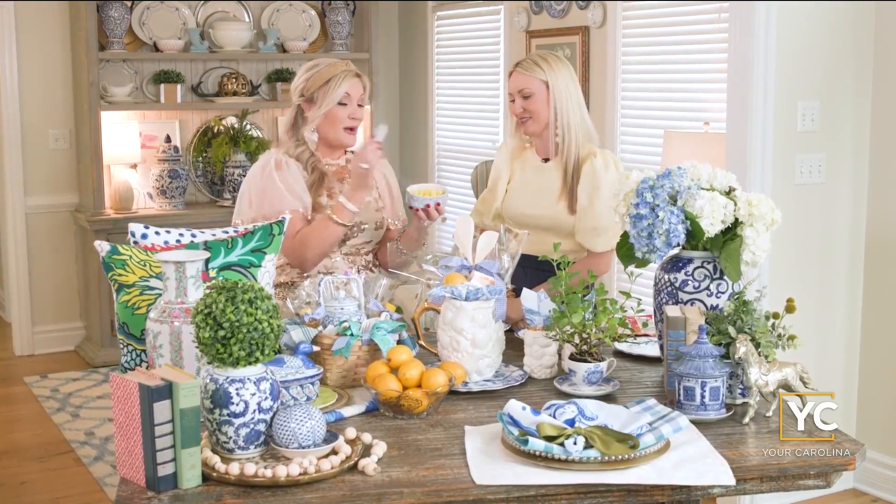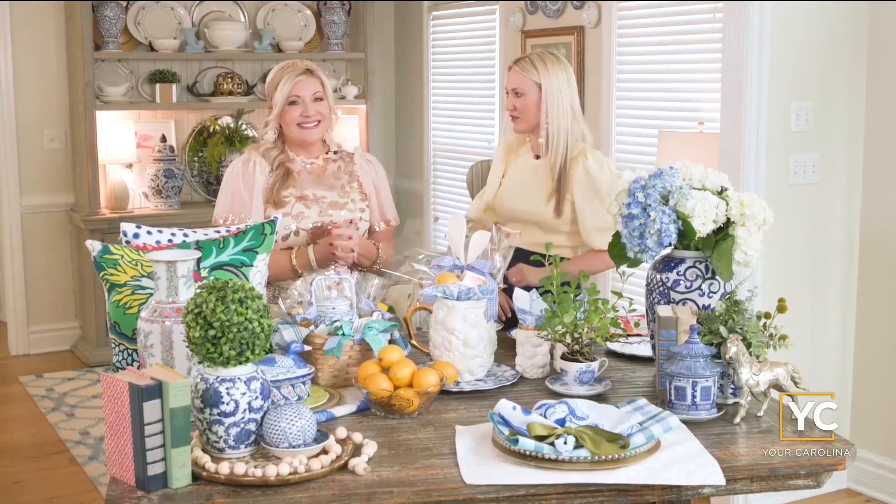Last but not least, these cute little trinket boxes turned into candy dishes. We all had those at our grandmother's — so nostalgic. We all remember those little candies. And remember, there's always a place for you at the Southern Table, presented by Ingles.